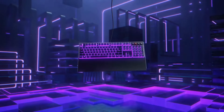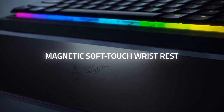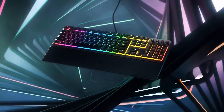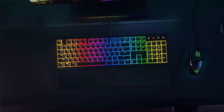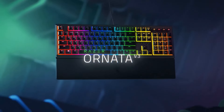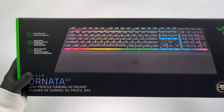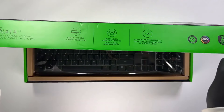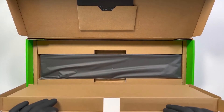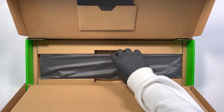The Ornata V3 features Razer's unique mecha-membrane switches, which provide the tactile feedback of mechanical switches with the soft cushion touch of membrane switches, ensuring satisfying and precise keystrokes. The keycaps are UV coated, offering improved fade and scratch resistance so the legends remain clear and the keyboard maintains its aesthetic appeal even after extensive use. With 10 customizable lighting zones and 16.8 million colors, the Ornata V3 allows for extensive personalization.